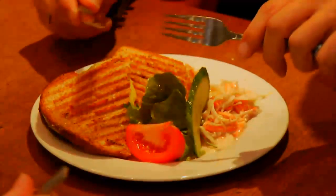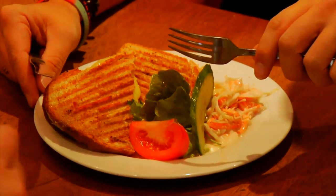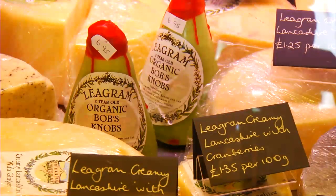Today we've got rarebit on. It's got local bread baked in Grange, it's got Sam Smith's beer in it, and it's also got cheese from Ligrams of Chipping.